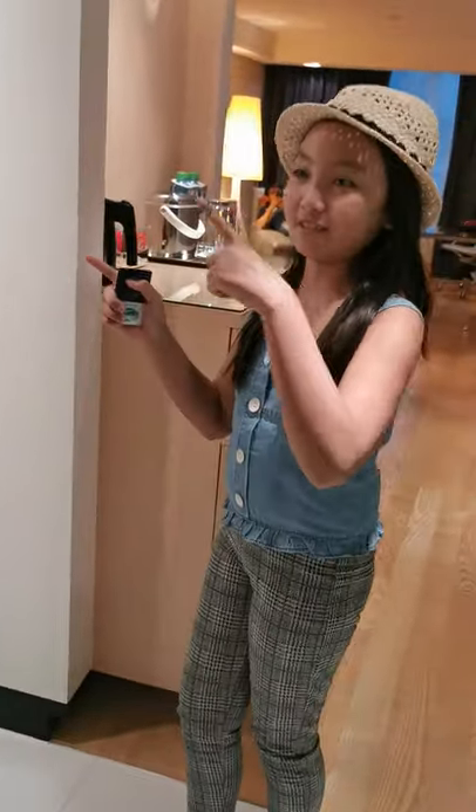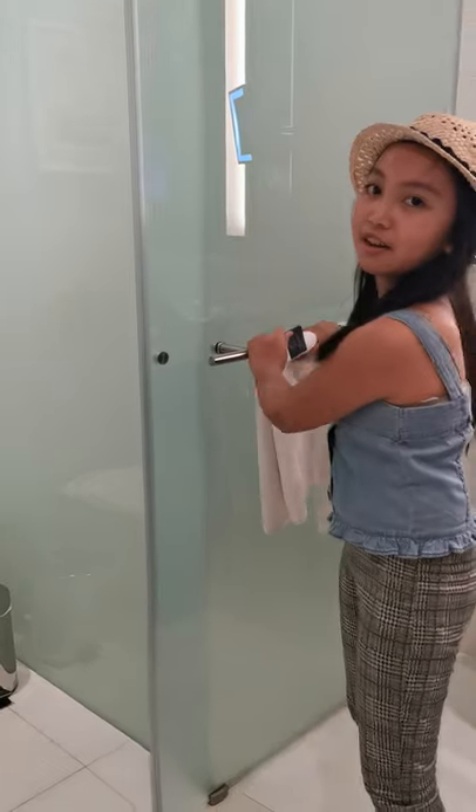One of my favorite parts of the room is the bathroom. So right over here you can see the toilet, but we're not going to go there yet.